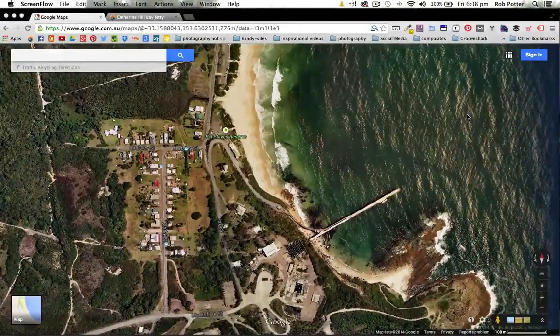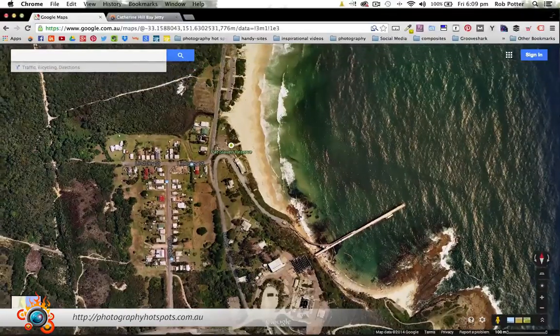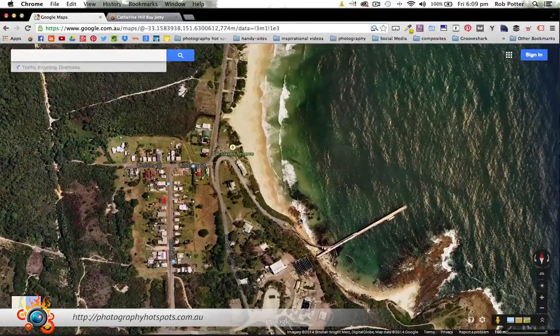What I thought we'd do to start off with is have a bit of a bird's eye look at Catherine Hill Bay Jetty. If you haven't been there before, it's about a half hour drive above the entrance, so we're talking a couple of hours above Sydney. This location is amazing. As I mentioned in the intro, this is one of my favorite photography locations. I was really blown away by how cool this was, and hopefully I can convey it here with the information, video, and photos I'm about to show you.